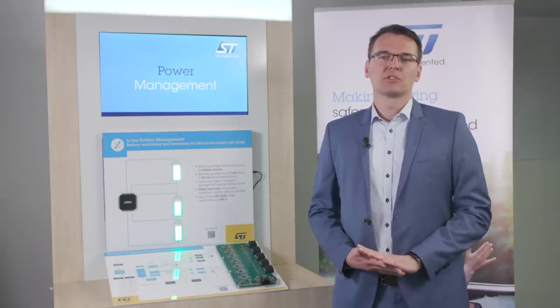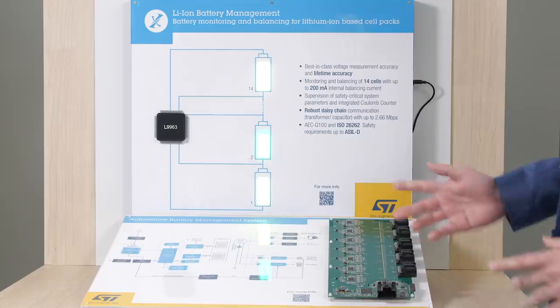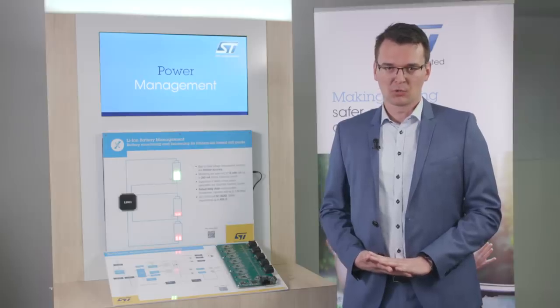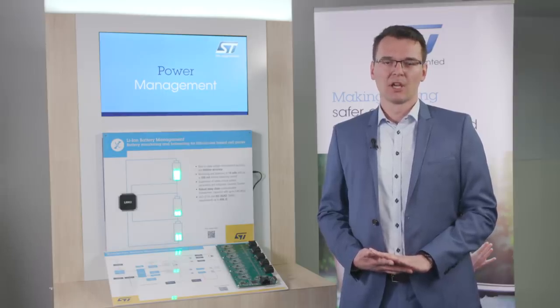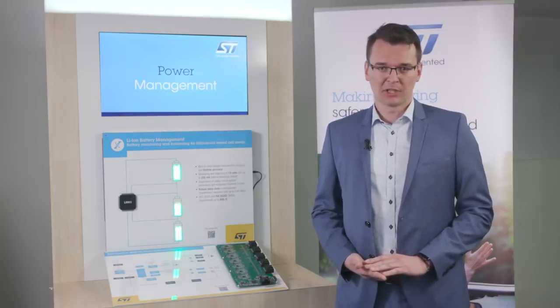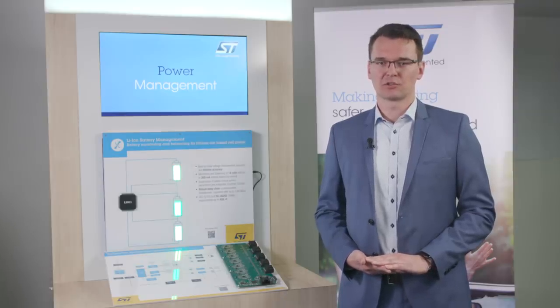Let's focus on the target applications that ST addresses with the L9963. The cell management solution shown here today is qualified for automotive usage and designed for safety requirements up to ASIL-D. So primarily we address automotive battery systems with their highest demands for safety and analog accuracy. Target applications are battery systems in full electric and hybrid electric vehicles, but also other kinds of transportation. The use cases, however, are not limited to automotive applications — you will find the same requirements and increased sensitivity regarding safety in home energy storage and various consumer and industrial applications.